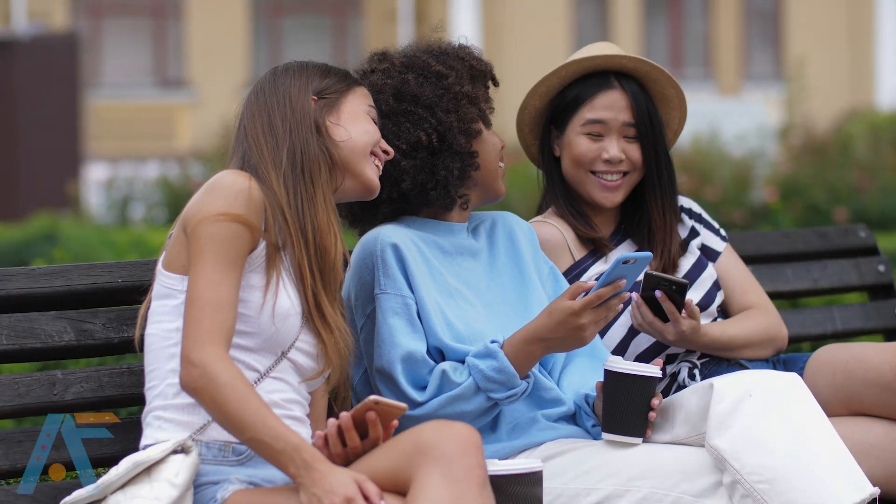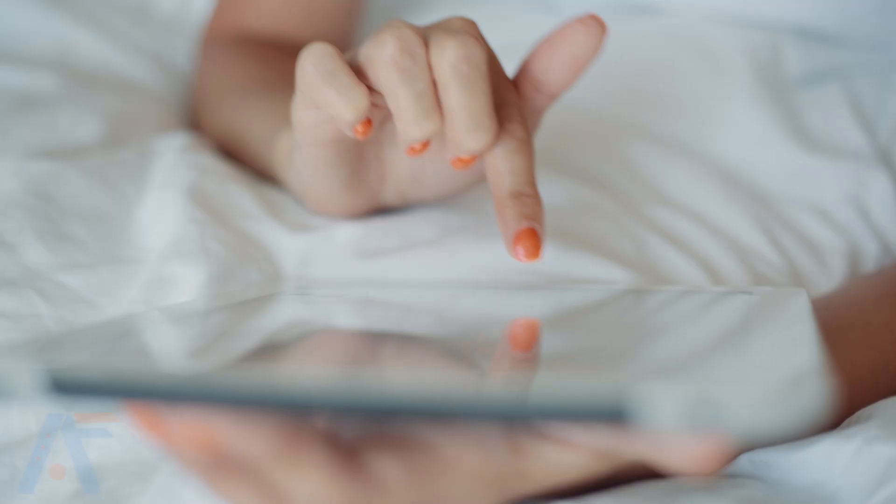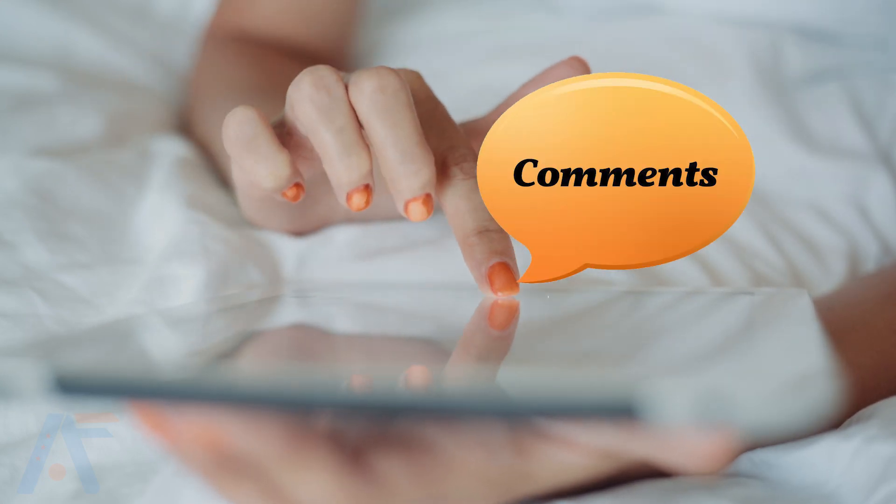So buddy, I hope you enjoyed this video and yes, this is the end of this video. You can share your opinion about this video in the comments below.